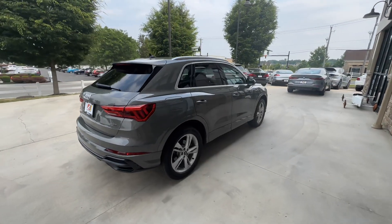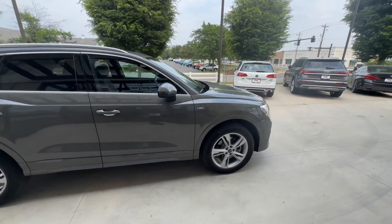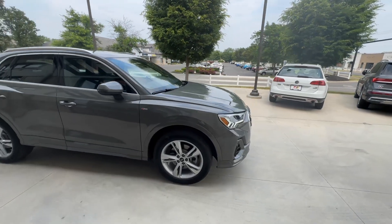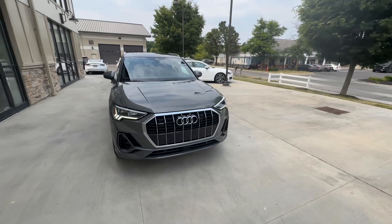This is a Quattro, equipped with a 2-liter turbocharged four-cylinder engine backed by an automatic transmission.